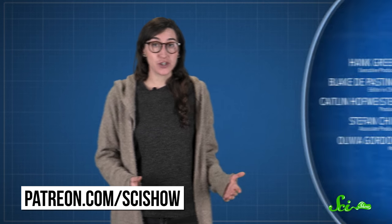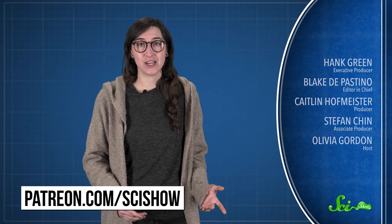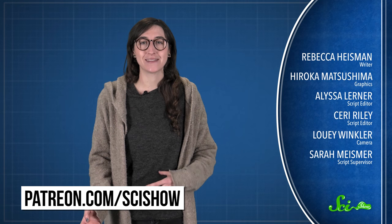Thanks for watching this episode of SciShow! SciShow is made with the support of our patrons on Patreon. If you want to help support this show, just go to patreon.com/scishow, and don't forget to go to youtube.com/scishow and subscribe.